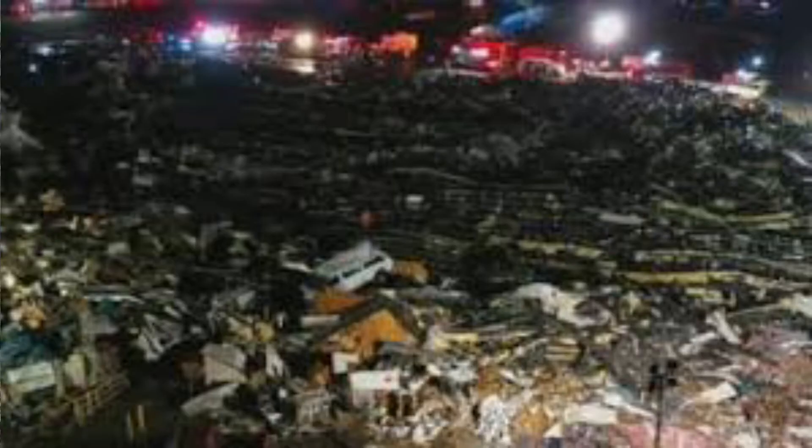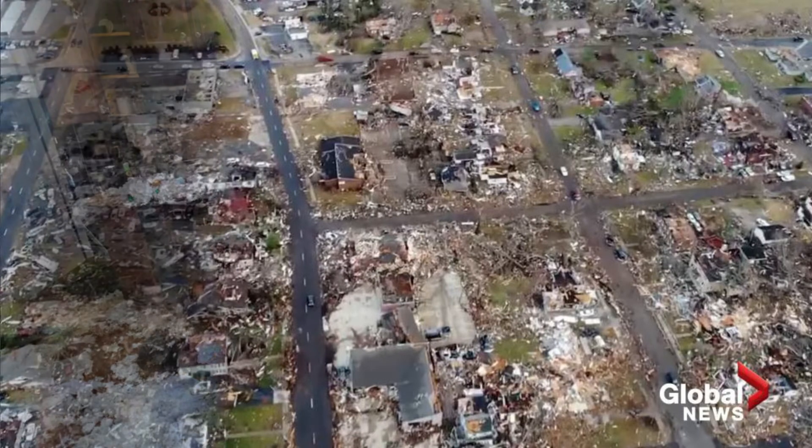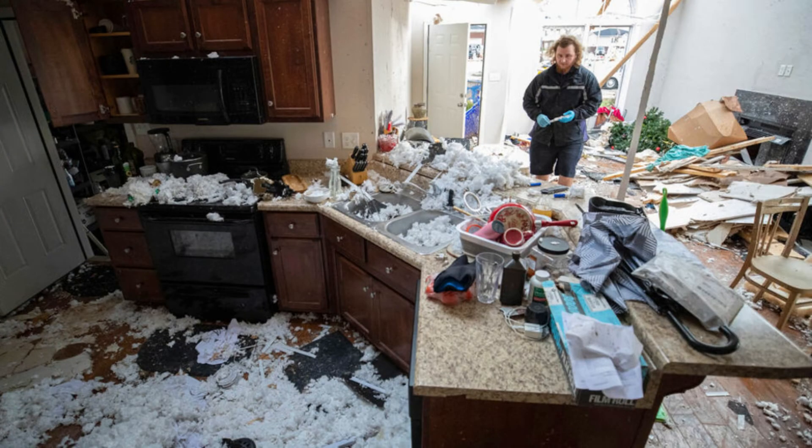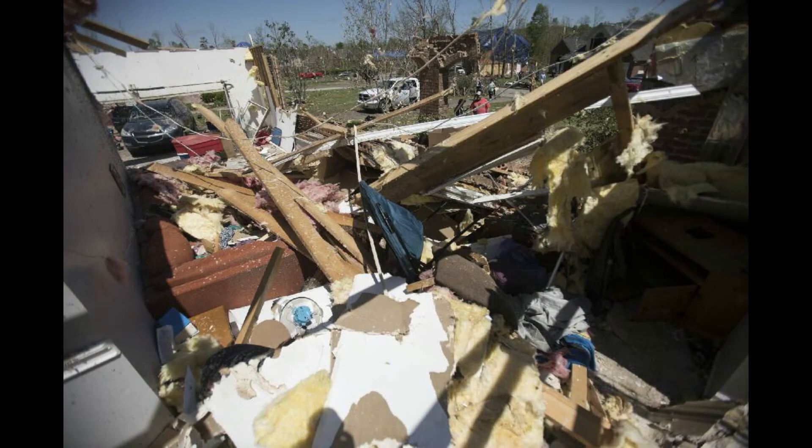With these images, you have to wonder if we could ever build homes or businesses that are completely disaster-proof. It would really be a dream come true, but a valley business says it is possible with the perfect building blocks. Carmen Blackwell has more.